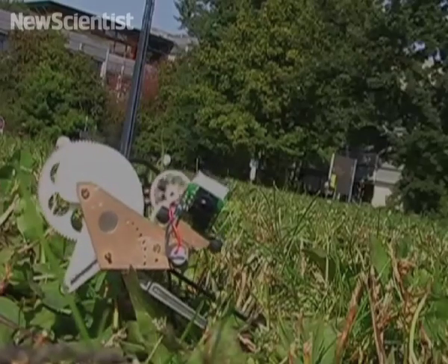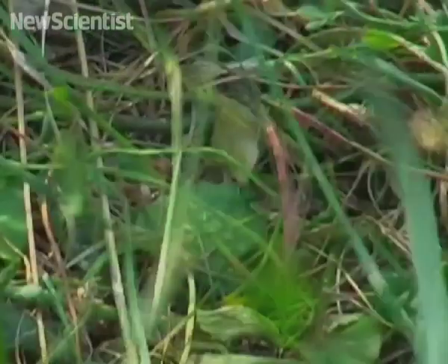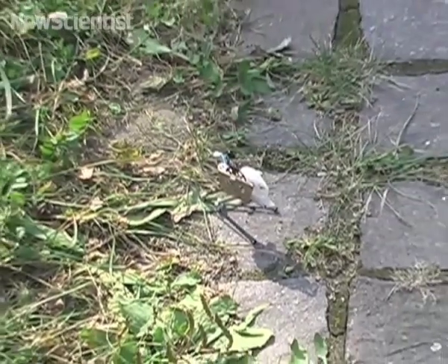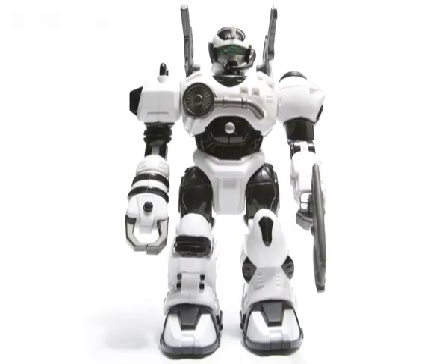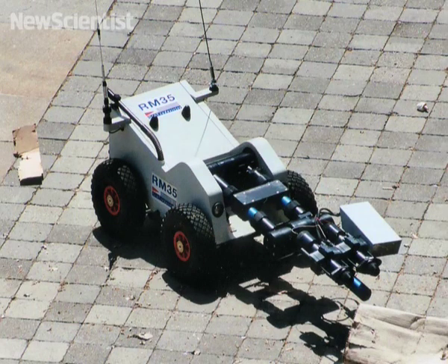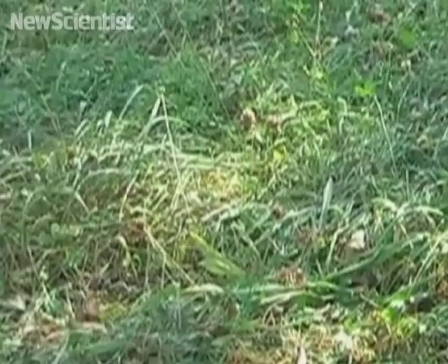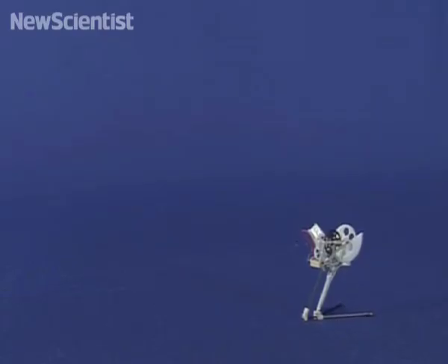The researchers think that groups of these small robots could be used to search for survivors in a disaster area, or even to explore other planets. For small robots, being able to hop like a grasshopper is a big advantage on rough terrains. A small robot that walks or has wheels might struggle to climb over rocks, but the grasshopper robot can simply jump over. Once the researchers finish tweaking the design, the robot should be able to land on its feet.